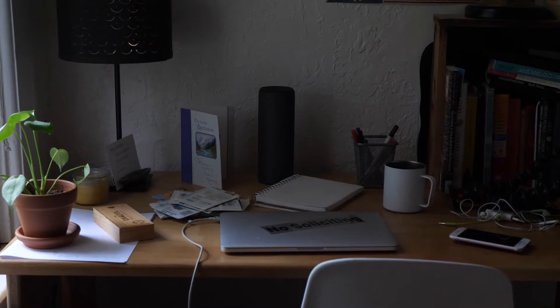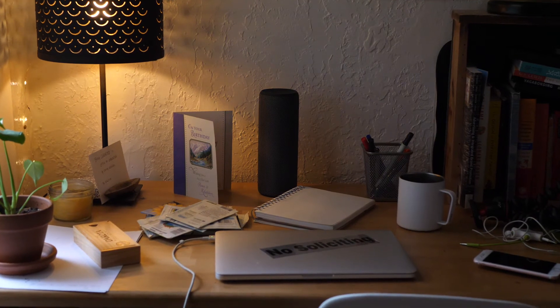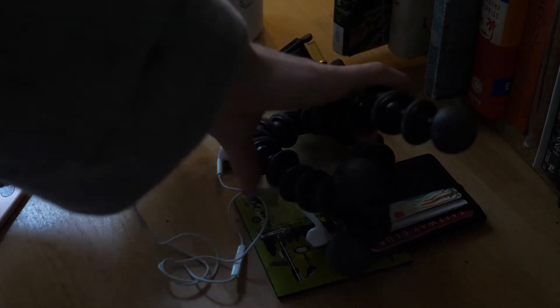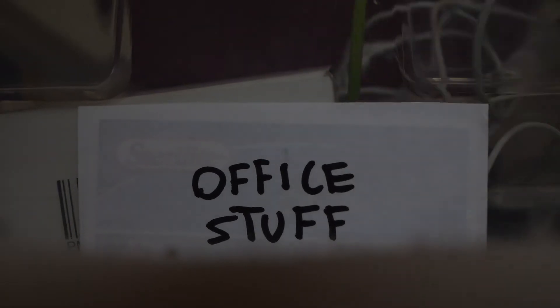I was ready to sit down at my desk to edit this video, but I noticed it was very cluttered, so I figured I would do a similar thing with my desk. These things can go in the closet.